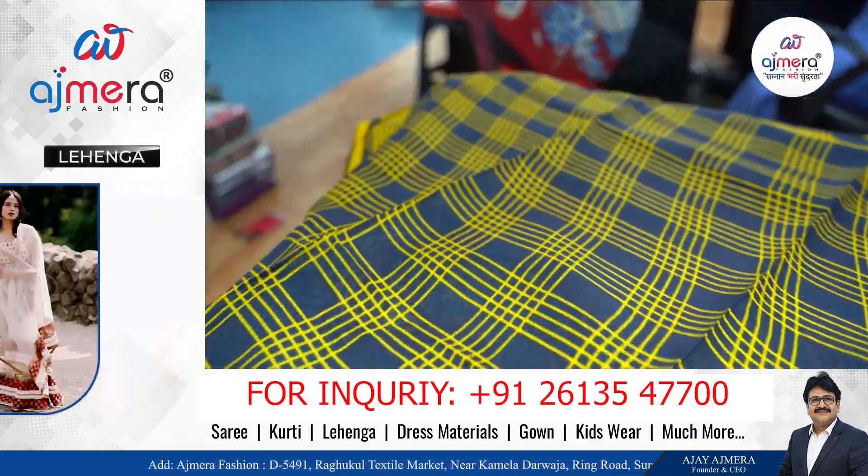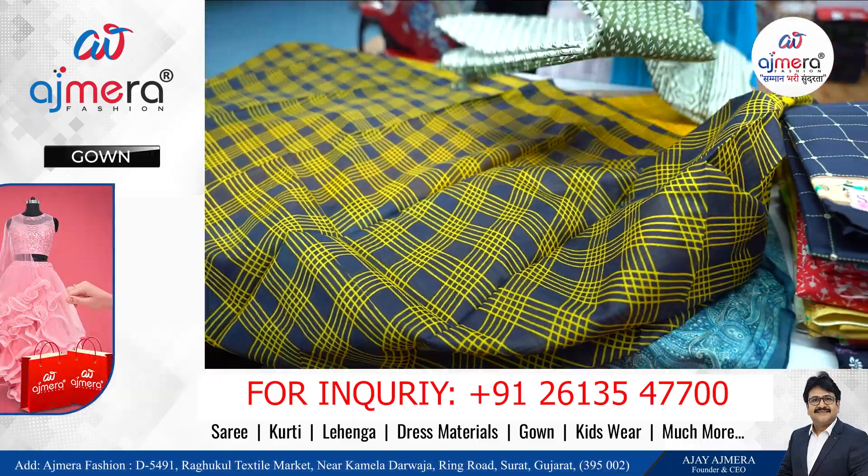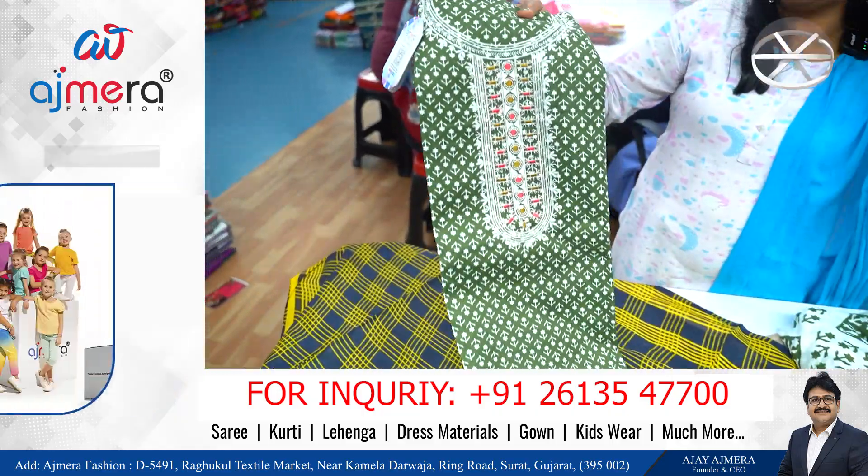We have all the varieties available at factory price, and it's double the margin — like 1000, 500, 2000.